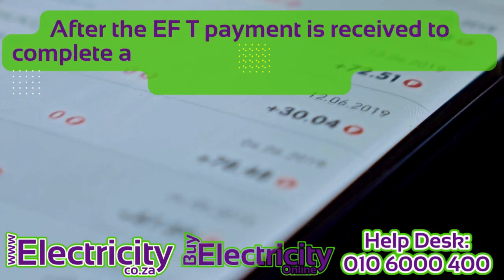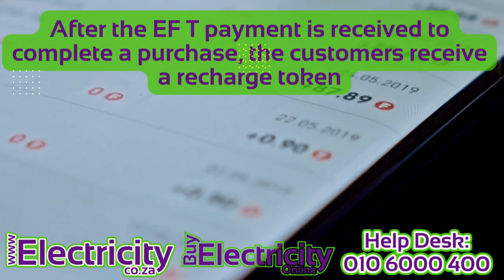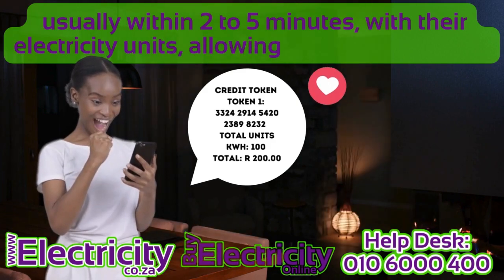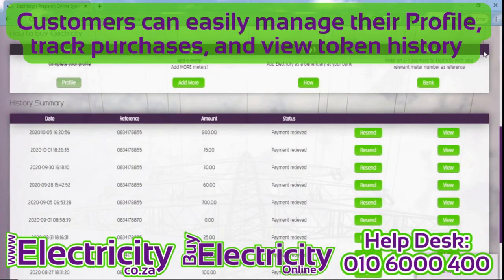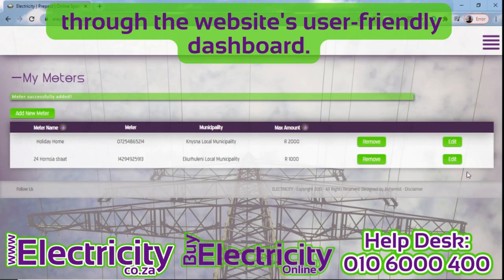6. Instant recharge. After the EFT payment is received to complete a purchase, the customers receive a recharge token, usually within 2–5 minutes with their electricity units, allowing for immediate use. 7. Profile management. Customers can easily manage their profile, track purchases, and view token history through the website's user-friendly dashboard.